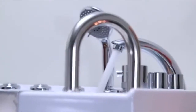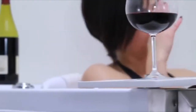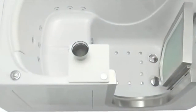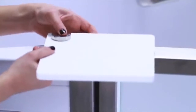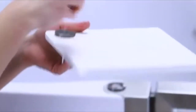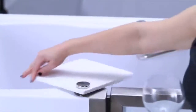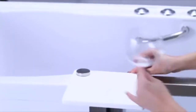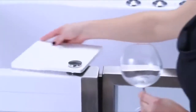Relax. Unwind. Enjoy. The centerpiece of the Elite is our exclusive removable swivel tray for your favorite beverage or book. This unique retractable shelf easily rotates to the needed position, allowing you optimum reach and convenient entrance and exit out of the tub.